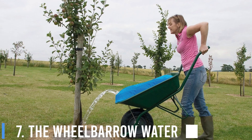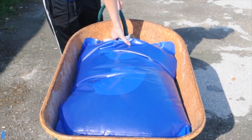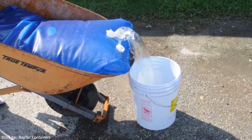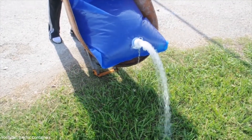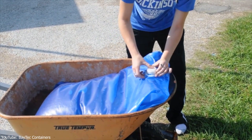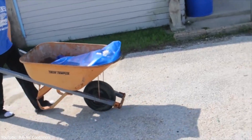7. The Wheelbarrow Water Bag. Lugging the watering can around your garden is annoying. Not only does it weigh a ton, but you need to keep going back to the tap for a refill. Fortunately, the Wheelbarrow Water Bag has the solution you're looking for to resolve your garden's water requirements. The watering bag fits into your wheelbarrow and it comes with a watering spout as well. Now you can wheel along with your watering container without breaking your back.